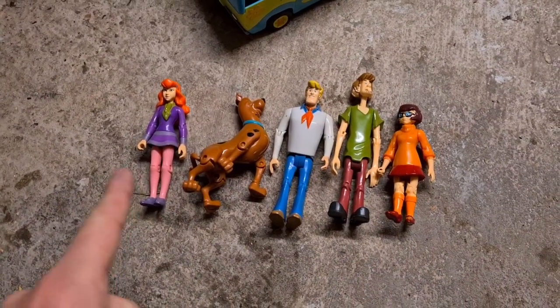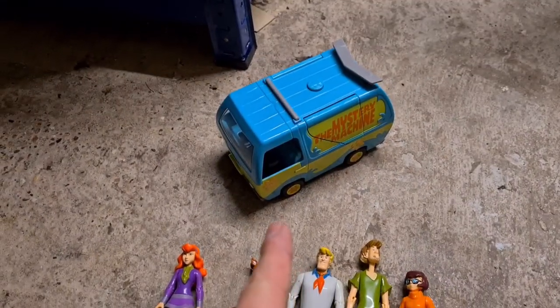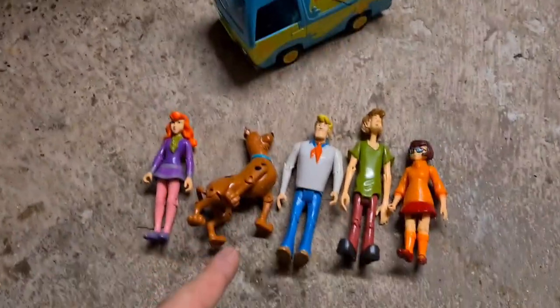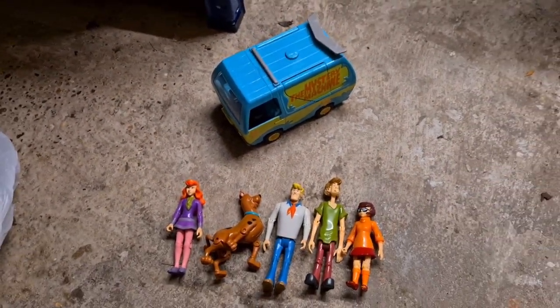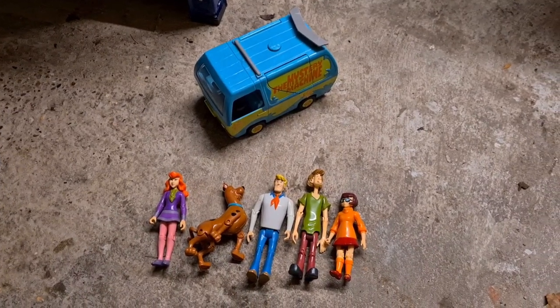Next up we've got the Scooby-Doo Gang plus a Mystery Machine. Those aren't from the same set — I got them from the poker pickup and paid 50 pence for the Mystery Machine — but bundled together they've gone for £9.50 plus postage.